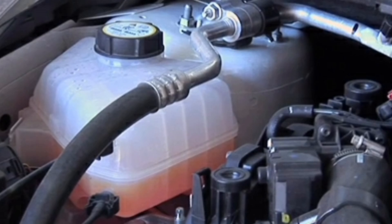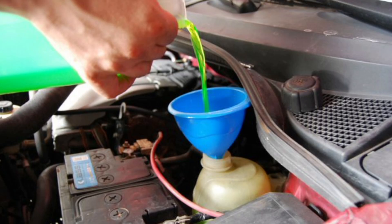Coolant, usually made up of water and additives such as ethylene glycol or propylene glycol, is pumped through the engine through a system of pipes and a radiator, where moving air dissipates accumulated heat. Once cooled, the coolant returns to the engine to repeat the process.